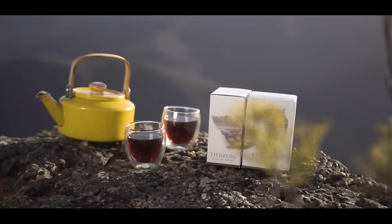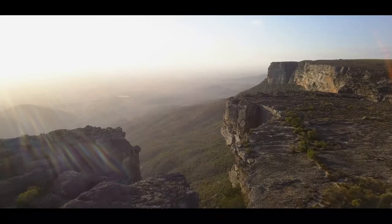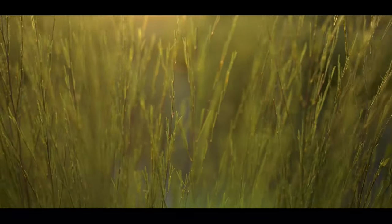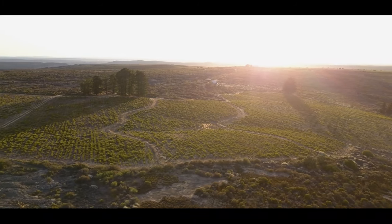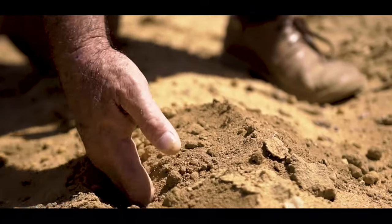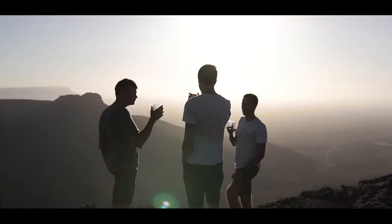Our rooibos is grown more than 1000 metres above sea level and the growing conditions on the mountain are textbook quality for producing the finest rooibos. The cold nights, hot days, wet winters, dry summers and the mineral-rich Rockefeller series soil on the plateau all contributed to the development of Tierberg's rooibos character, aroma and colour.